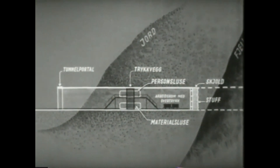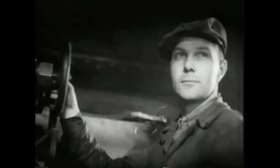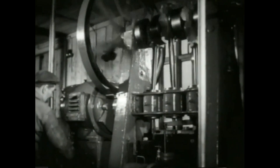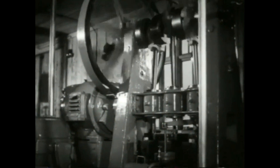Driftsmåten kalles skjolddrift. Skjoldet er en stålcylinder med 8 meter i tverrsnitt og en lengde av ca. 5 meter. Skjoldet presses frem 75 centimeter om gangen ved hjelp av oljetrykkdomkrefter. Dette er maskinen som skaffer oljetrykket. De to maskinene kan til sammen levere en kraft på skjoldet av 2000 tonn.